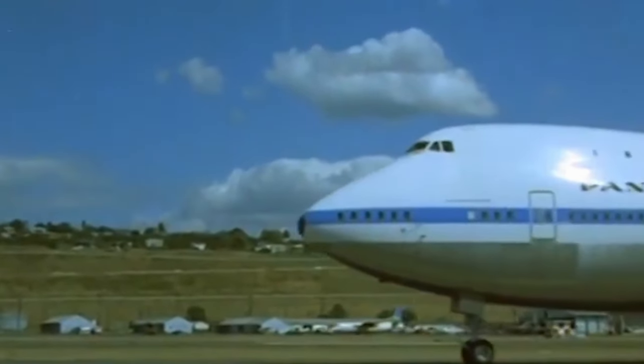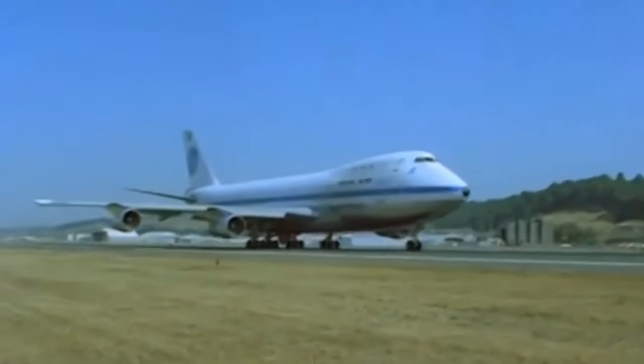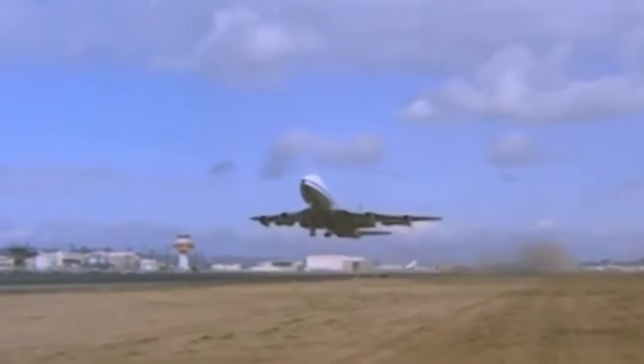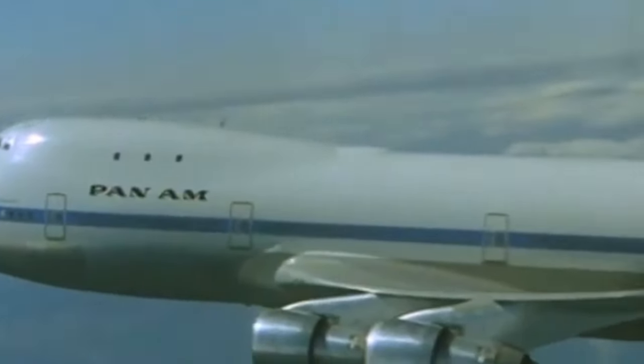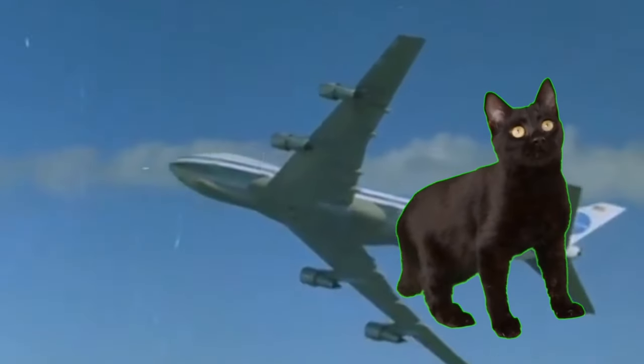Pan Am transcended the realm of aviation to become a cultural icon, synonymous with luxury, adventure, and global connectivity. As we conclude our exploration of Pan Am's iconic past, we are reminded of the profound impact that the airline had on shaping the future of aviation and global connectivity. Pan Am's legacy lives on in the collective memory of those who experienced its unparalleled service and in the enduring influence it has exerted on the aviation industry. Though Pan Am may no longer grace the skies, its spirit continues to soar, inspiring us to reach new heights of innovation, elegance, and global connection. In the next video, we'll explore why Pan Am no longer operates and close out our series on Pan American Airways.